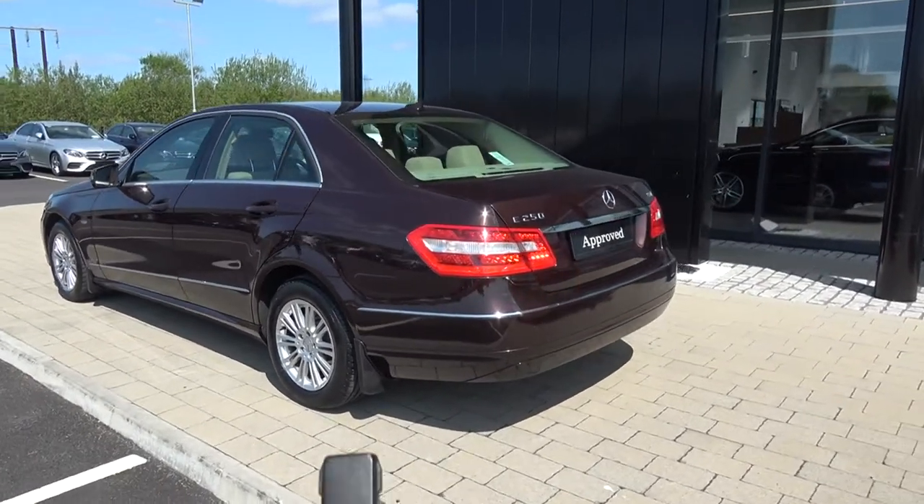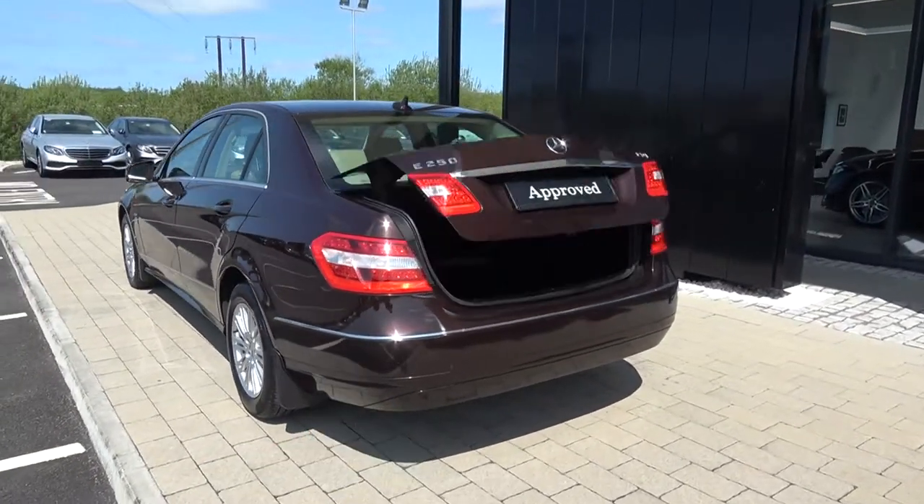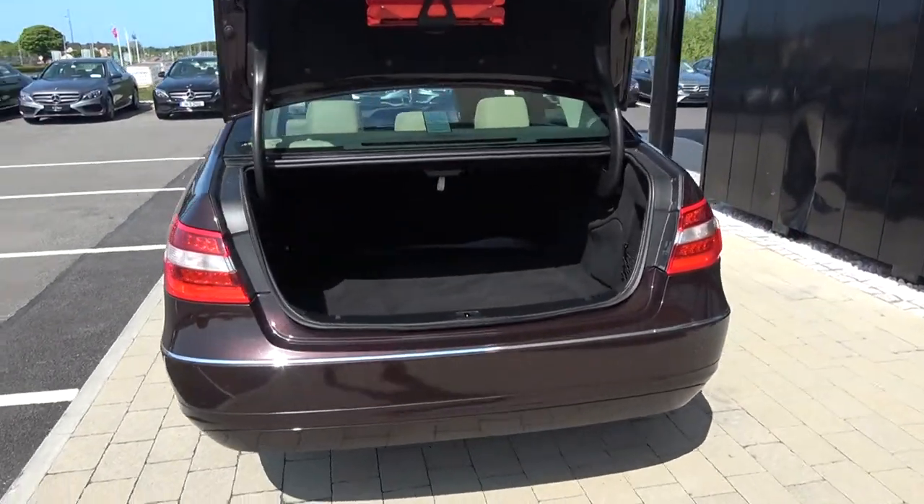Just pop the lid open on the boot using your Mercedes-Benz key fob like so, and you'll see what a fantastic size boot space there is on the E-Class.